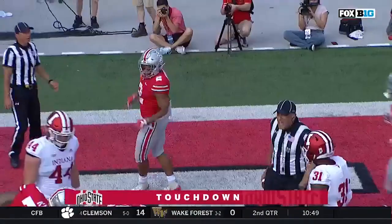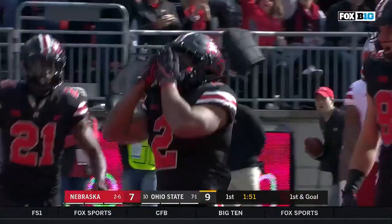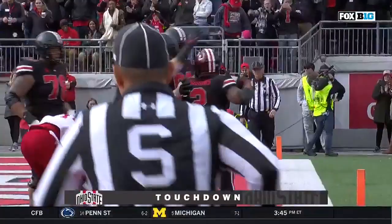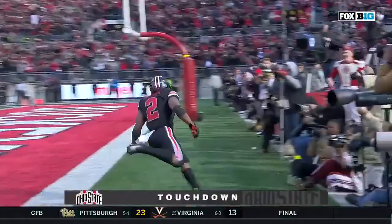They were 0 for 5 in trying to score touchdowns against Purdue. Dobbins, stop and start! He's in! Touchdown, Buckeyes! On first and goal, back to Dobbins, back downhill and in! The old Ohio State way, straight ahead for the touchdown! They give it back to him — stop and start and explode! There goes J.K. Dobbins for an Ohio State touchdown!